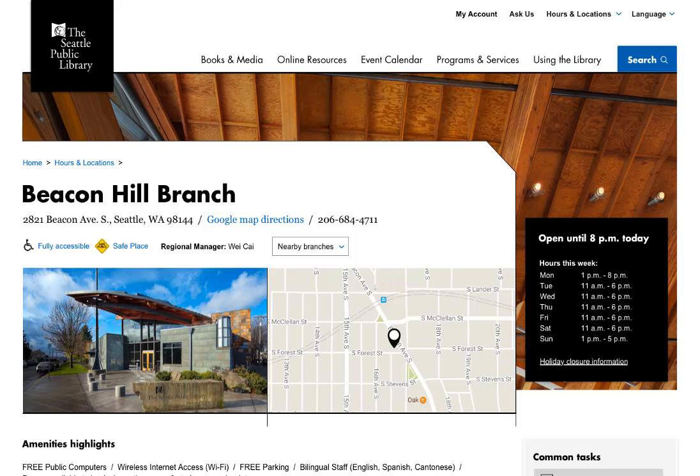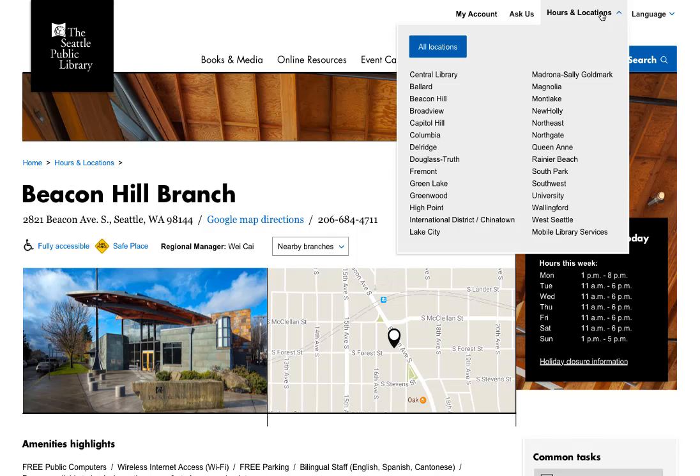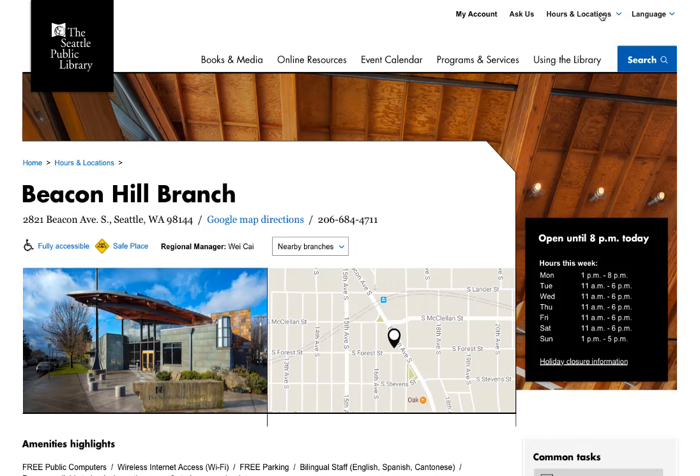Finally, we also heard from you that you want to easily find out if your branch is open. You can quickly get to branch information from any page of the site from this drop-down menu at the top of each page. Once you get there, it's easy to quickly see some key information about your branch, whether or not it is open, and if it isn't open, there's even a link to find nearby branches.